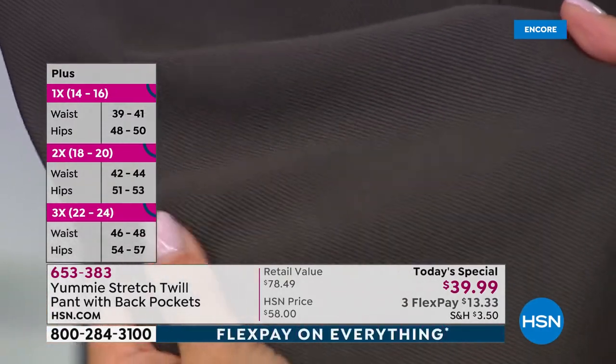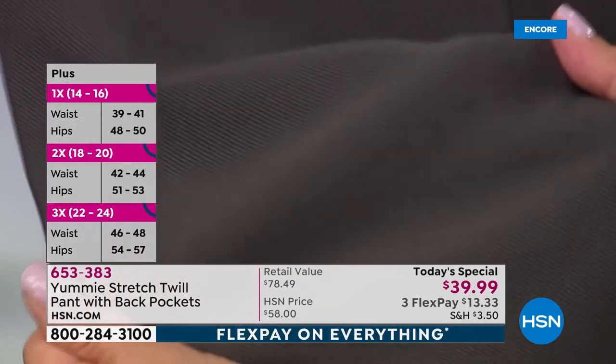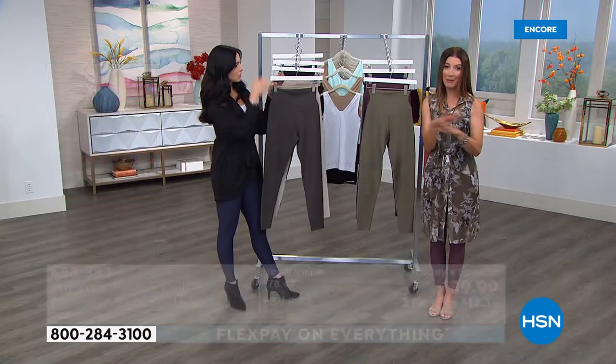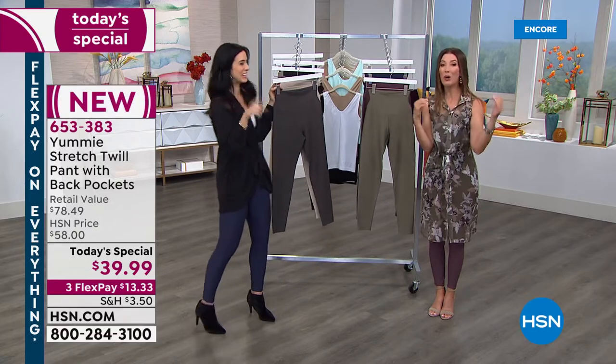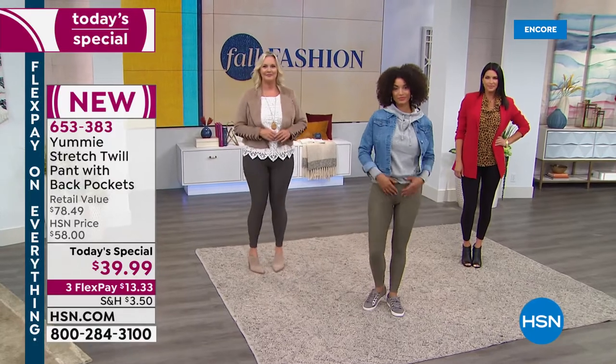This is a true pant — not your thin, wimpy, see-through legging. This is something that's going to give you really great coverage. They're completely opaque. It doesn't matter what color of underwear you're wearing because no one will see it from any angle.